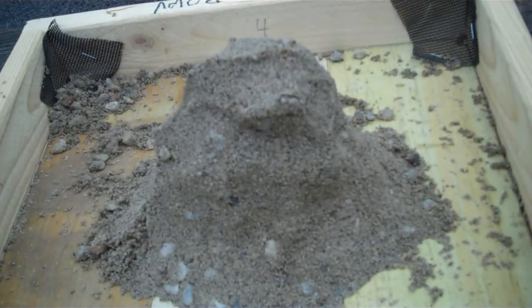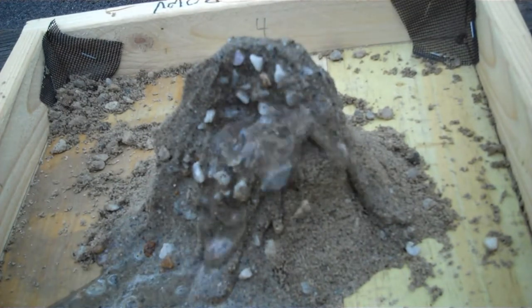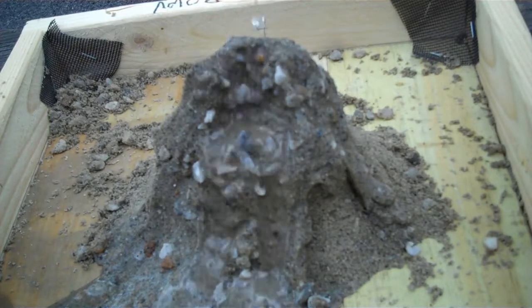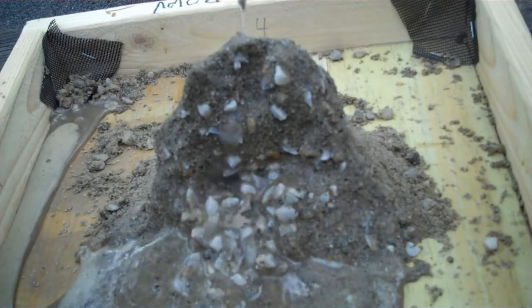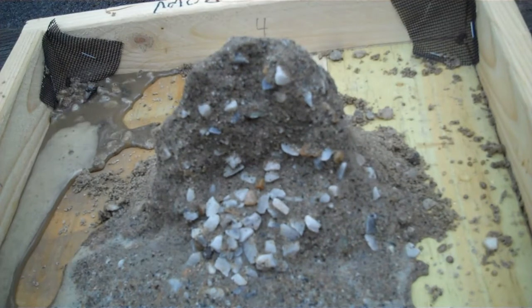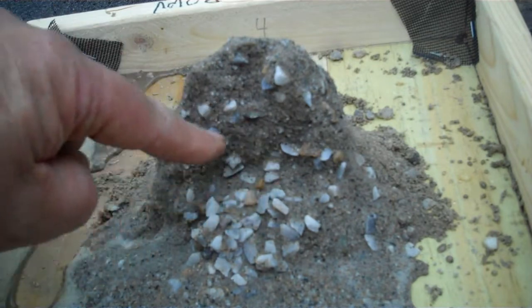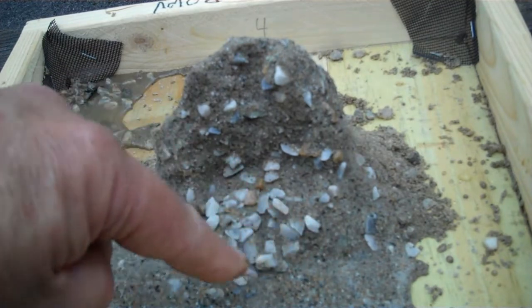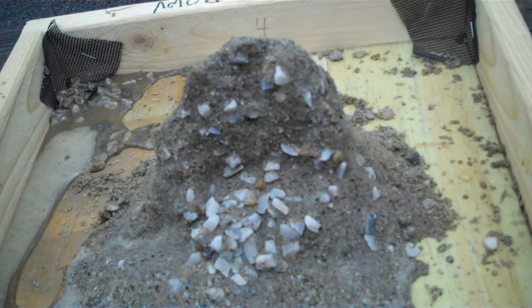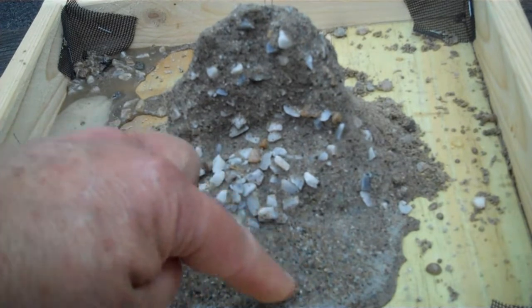Watch what happens to the surface of this mound as I start adding a little bit of water — pouring it over slowly, just dribbling some water down. Notice anything about the surface texture. What do you notice about the area where a lot of this water was running quickly? Notice also the area down here where the water started slowing down a little bit.